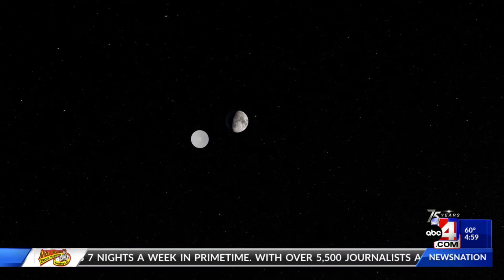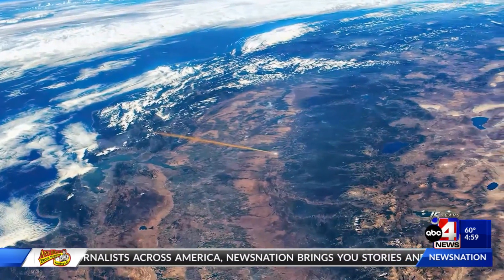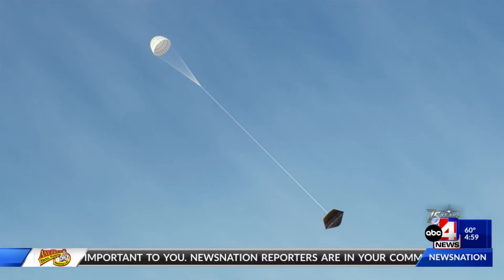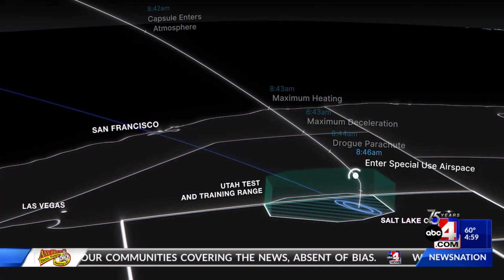We practice a lot for sample return because getting stuff up to space is hard, but getting stuff back from space is even harder. On Sunday, OSIRIS-REx will release the capsule 63,000 miles from Earth. It will then enter the atmosphere and reach speeds of over 27,000 miles per hour before deploying parachutes to slow it down, before it ultimately lands at the Utah Test and Training Range at Dugway in the West Desert around 9 a.m. mountain time.